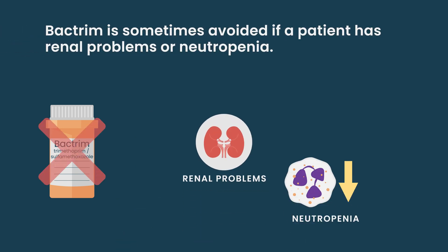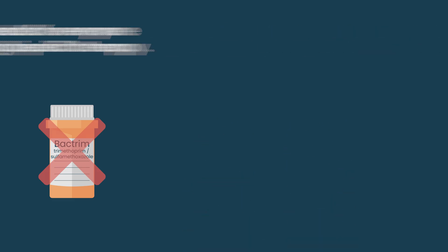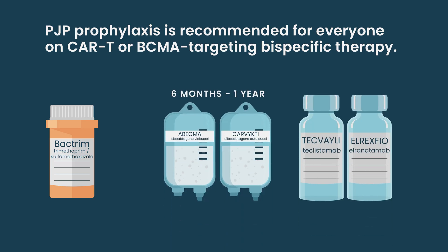If someone has renal problems or neutropenia, we might use a different alternative drug. We definitely recommend PJP prophylaxis for everyone on CAR T, at least for the first six months to a year. And for anyone on a bispecific for BCMA specifically, because that tends to cause a lot more infection issues. But for everything else, it really depends on the patient as to whether we should give it or not — and that's why not everybody is on it.